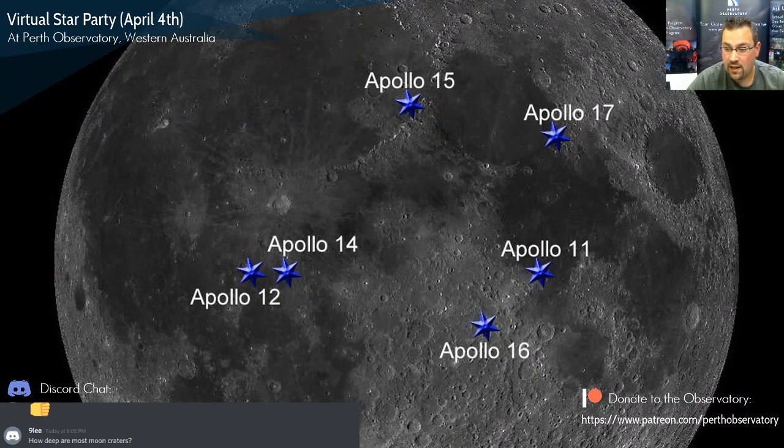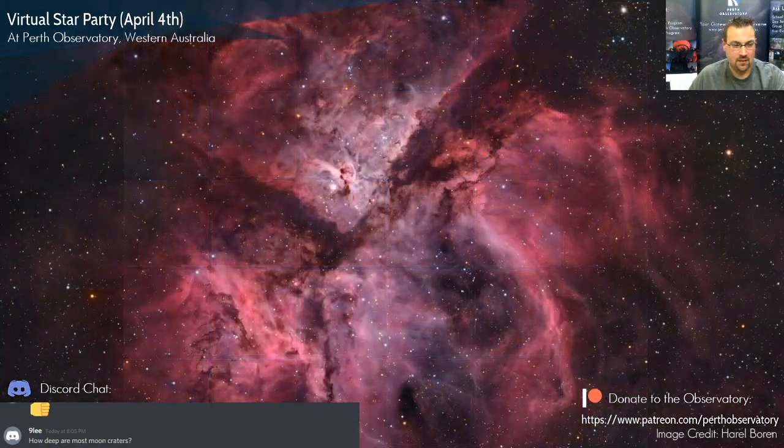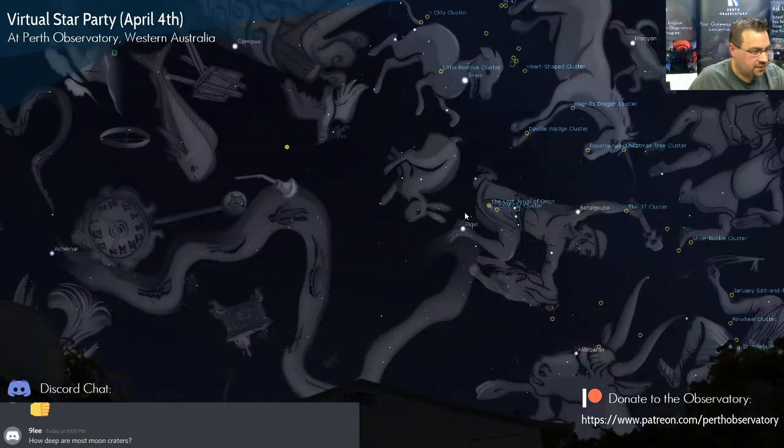How deep are these craters? They're quite deep — tens to hundreds of meters. Some craters in the southern hemisphere of the moon never receive light at the bottom, so there's frozen water there. When the Artemis astronauts go there — hopefully in 2024 — they'll be landing in the lunar southern hemisphere to measure the water composition and whether we could potentially use it for future missions and long-term stays on the moon.